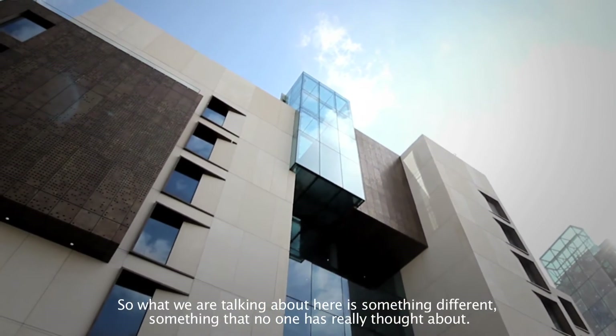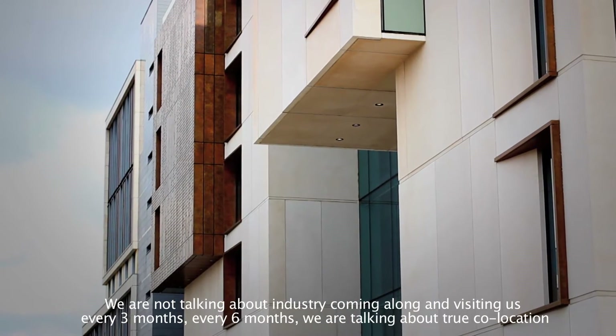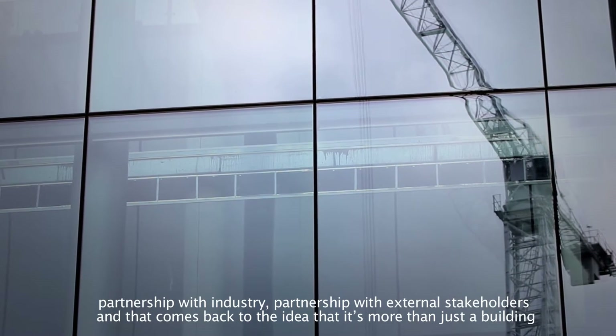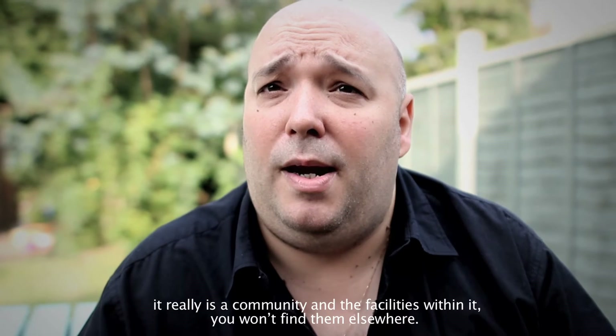What we're talking about here is something different, something that no one's really thought about. We're not talking about industry coming along and visiting every three or six months. We're talking about true co-location — partnership with industry, partnership with external stakeholders. And that comes back to this idea where it's more than just a building. It really is a community.